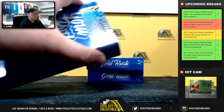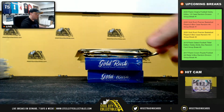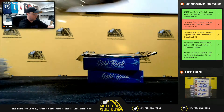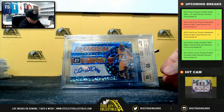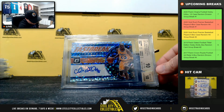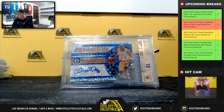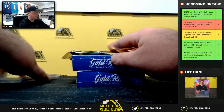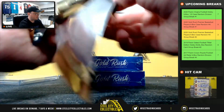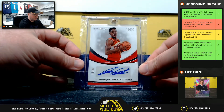Box number four. 2017-18 Donruss Optic Fast Break Signatures — Cedric Sabalos from the Lakers. That's a BGS 10 with a 10 grade on the autograph. Next pack — Immaculate Ink, number 35 of 99, Dominique Wilkins.